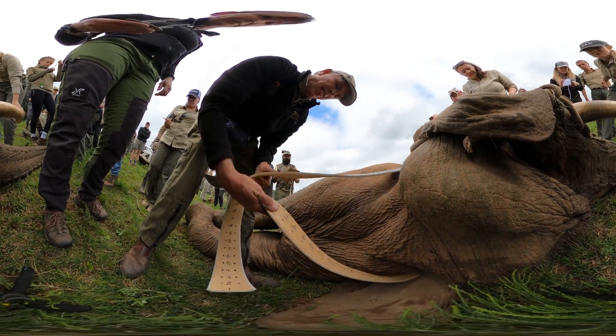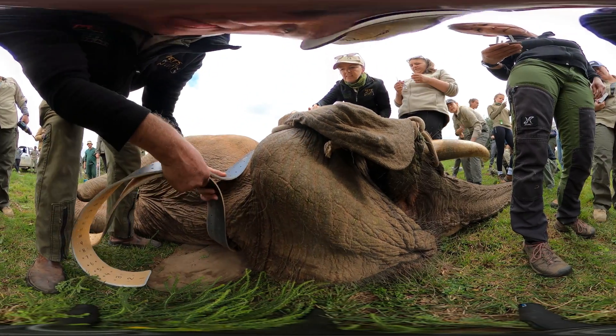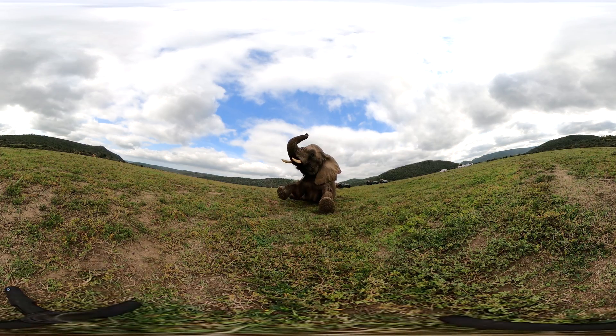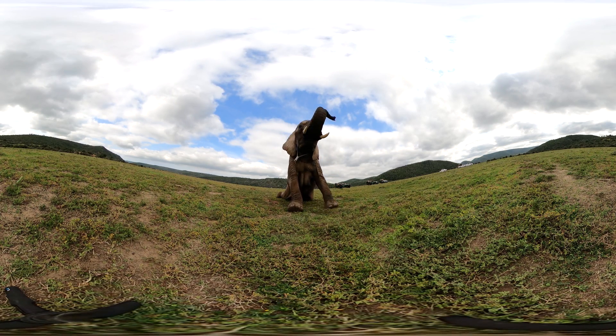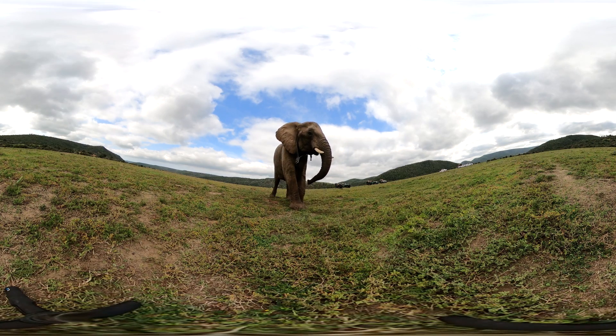Welcome to the Eastern Cape of South Africa. We are with Dr. William Folds and his vet team, putting tracking collars on elephants. Fitting these amazing animals with technology can help scientists better understand their movements and impact on their habitat.